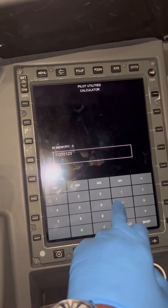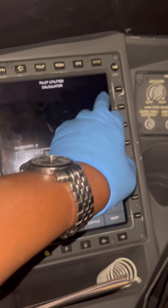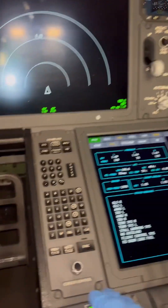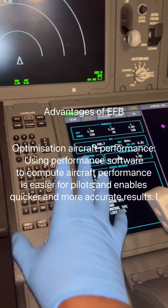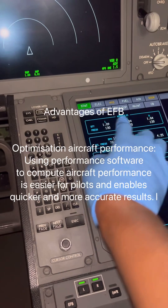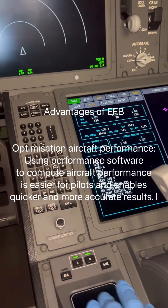We also have pilot utilities: stopwatches, calculators, conversion tables, and a scratch pad in case the pilot wants to write something down. Everything is there — you don't need to pull out your phone. EFBs not only reduce weight on the aircraft but also reduce workload on the pilots themselves, thereby increasing productivity in the cockpit.